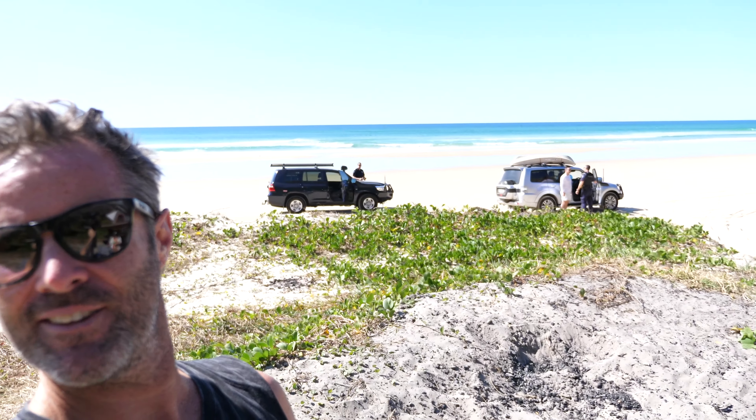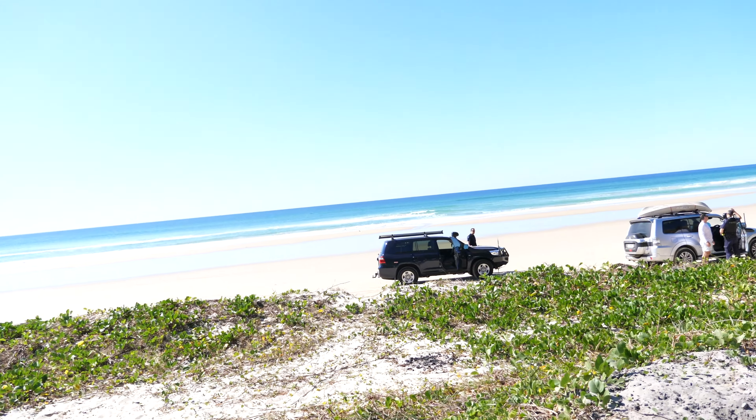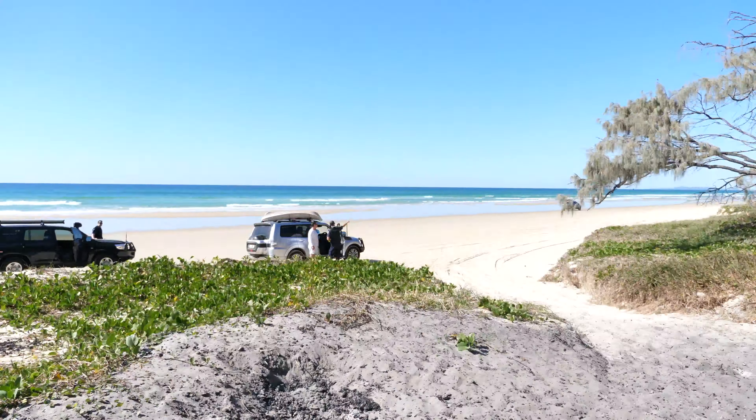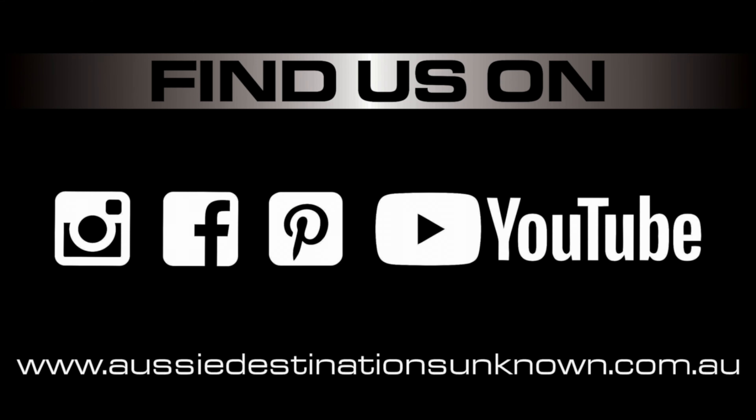Hey guys, we're at Tiwa Beach doing a bit of a build video and check out what we just saw - the boys in blue are out here! That'll slow all the throttle jockeys doing donuts at night. Good on them - cops in a 200 Series, love it. Obey the road rules even on the sand. That's what we're doing - having a pretty good weekend.